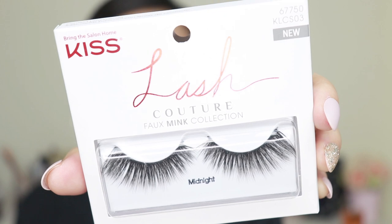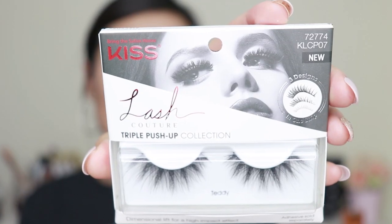These Kiss lashes are actually cheaper than the Eyelure Luxe Mink Effect Lashes. The Eyelure faux mink lashes are anywhere from $10 to $13 depending on where you buy them, and these Kiss lashes are probably like $6 to $8. The styles I got are called Midnight, Pitch, Gala, and Teddy. Just to clarify, three of these are Lash Couture faux mink collection lashes and one is a Lash Couture triple push-up collection — so I guess that's like the ultra beefy version of the lash.